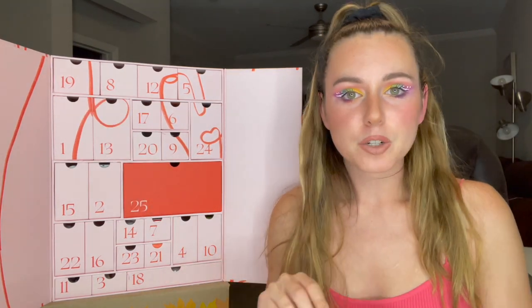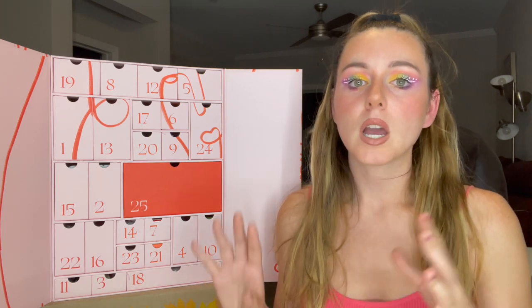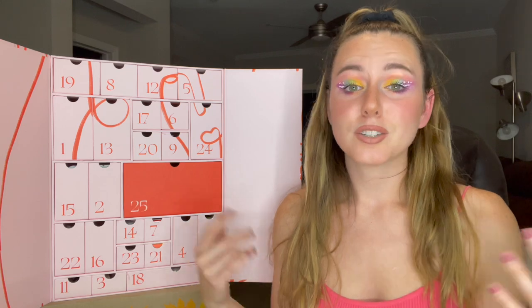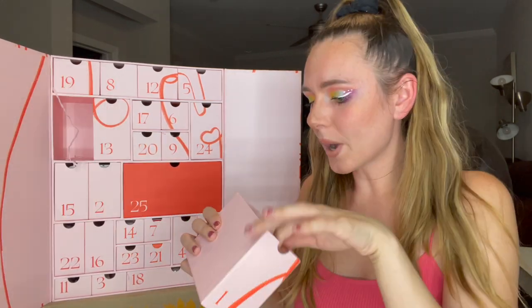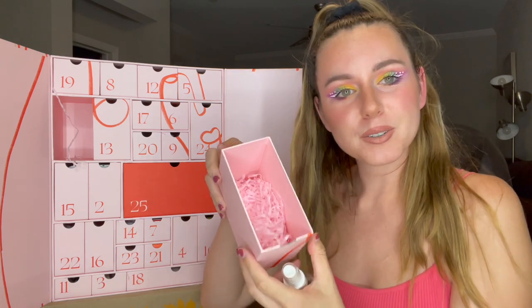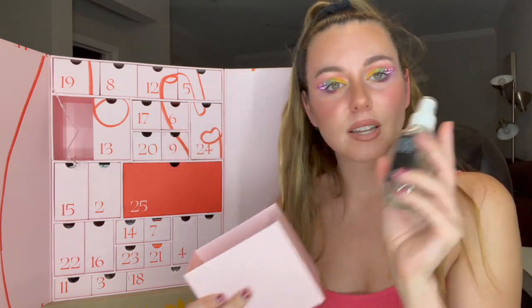Opening it up we've got 25 days, so let's go ahead and dive right in and pull out each product. I am going to be putting them back in their slots because I'm going to be opening this again once we get to December. It seems like really heavy-duty packaging. Oh wow, this is so cute — we've got some little confetti paper in here.